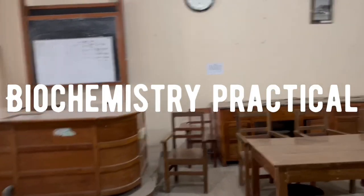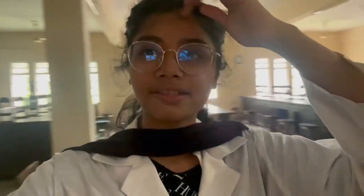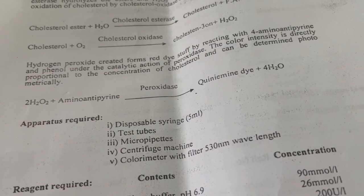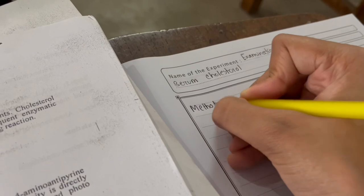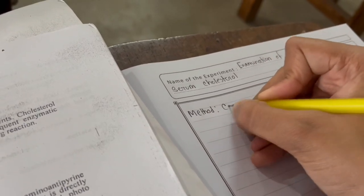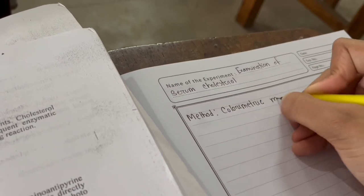We have our biochemistry practical class now, and this is how the practical room looks like — just have a glimpse of it. Since the lecture class is not happening today, we decided to do our biochemistry practical right here. There are so many things to write and we just don't feel like doing it alone at home, so we decided to do it right now. We are just done with our practicals.